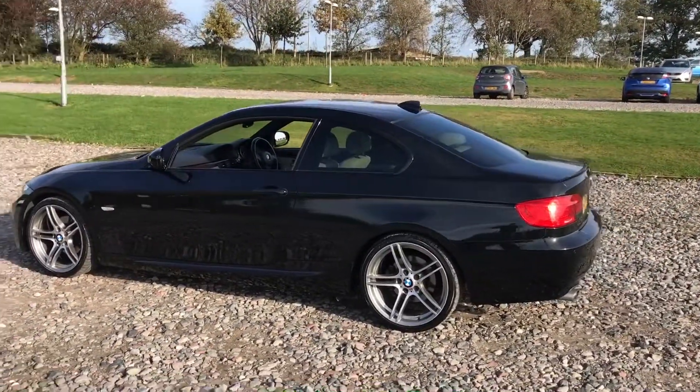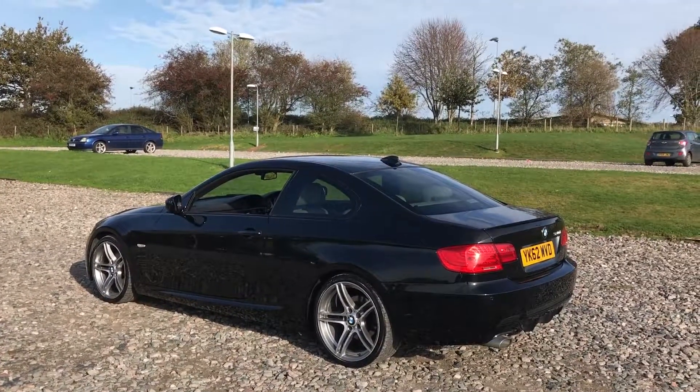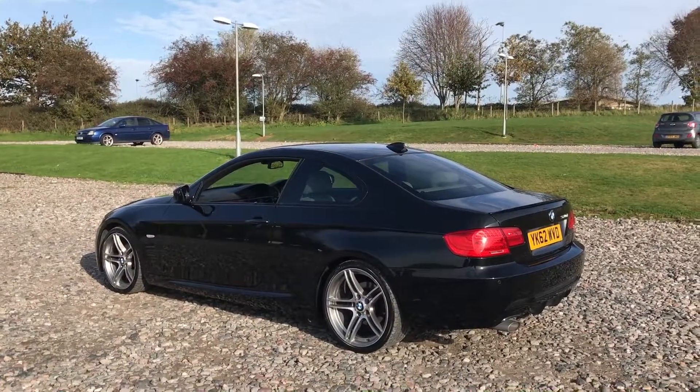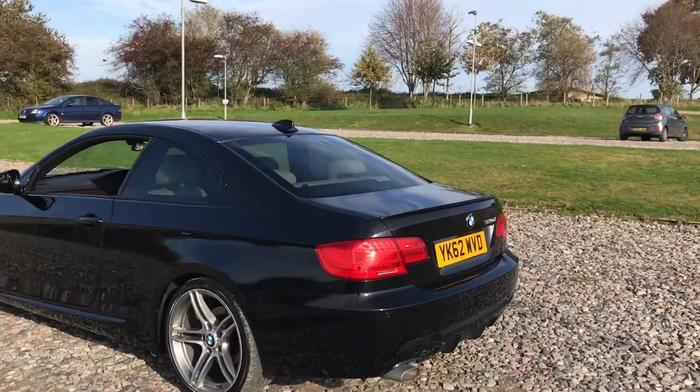Check out the reviews for our business RS Car Sales on Google and Autotrader and you'll see what a great company we are to deal with. There are well over 100 five-star reviews, which will hopefully give you a little bit of confidence spending a lot of money on a new vehicle purchase with us.